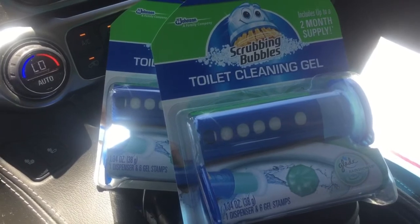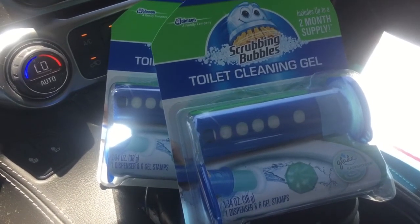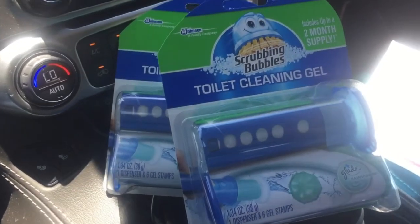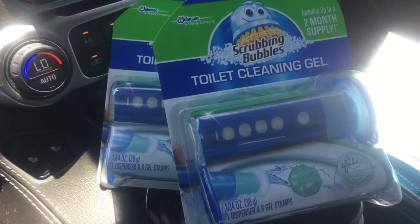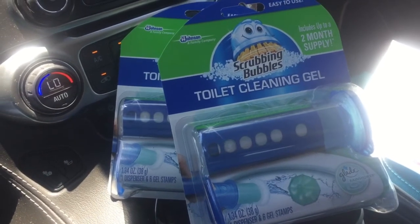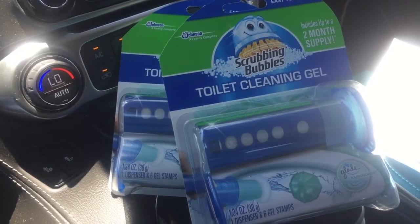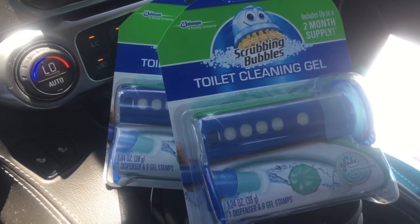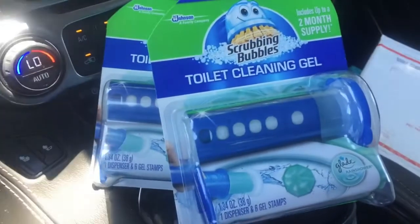So they are two for six, then you're gonna use the two dollar off coupon making them two for four. But now if you go to Ibotta you can do a rebate on Scrubbing Bubbles toilet cleaner and you will get two dollars per item. So you will pay four dollars out-of-pocket.